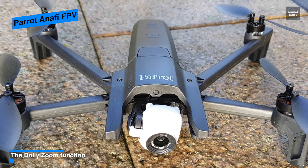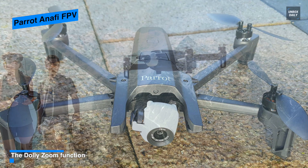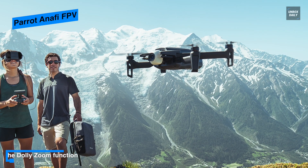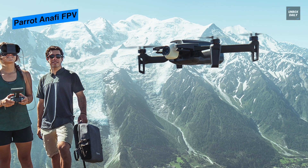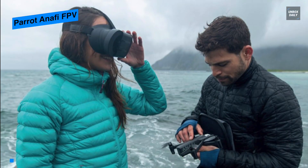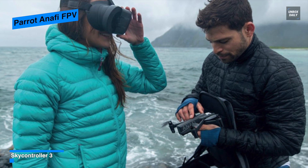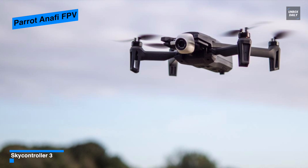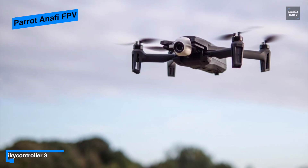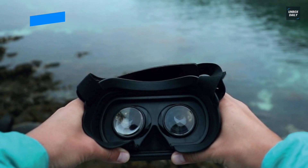Its cine shots can automatically execute up to four cinematic video moves like Reveal, Epic, Rise, and 360 degree. Its dolly zoom effect uses the Anafi's unique zoom capabilities and its advanced visual tracking system to create a perspective deformation of the background. The built-in USB Type-C port lets you recharge the Anafi from your smartphone, computer, or power bank, and it's compatible with power delivery to get quickly charged up to 60% faster than a typical 5W USB Type-A connection.